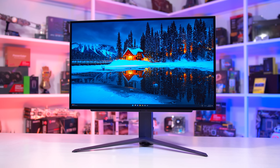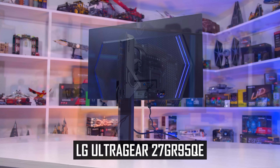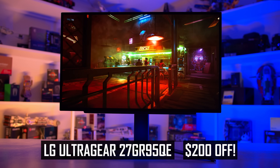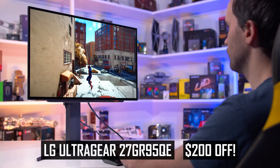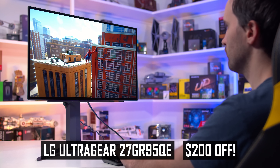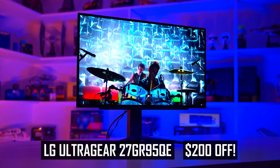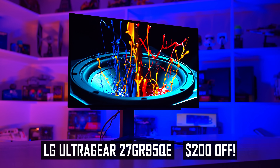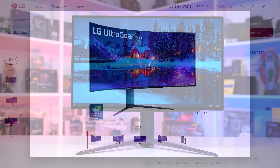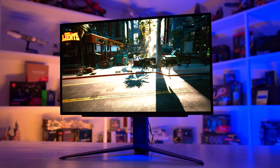Today's sponsor is LG and their UltraGear 27GR95QE OLED gaming monitor, currently on sale for $200 off. This display is the perfect choice for high refresh rate HDR gaming with a blazing fast 240Hz refresh rate, which combined with elite response times gives you super clear motion. You get a stunning HDR experience thanks to OLED's per-pixel local dimming and deep zero blacks. Check the links in the description for the 27GR95QE at $200 off, or the UltraWide 45GR95QE OLED at $400 off.